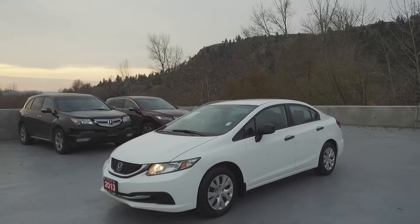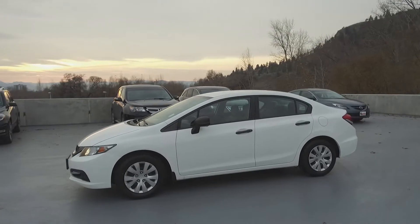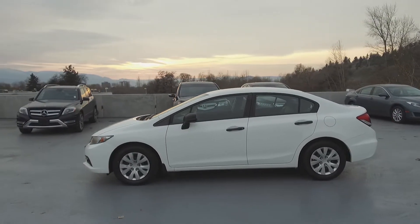This Civic DX has had no accidents or damage, has been well kept, has had no pets in it, comes with a new battery, and has been fully serviced.